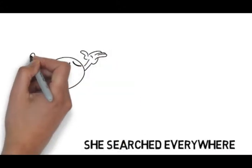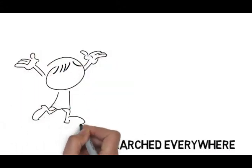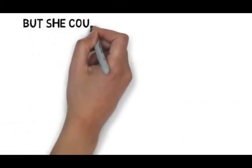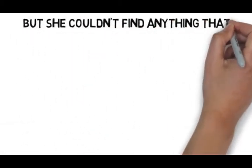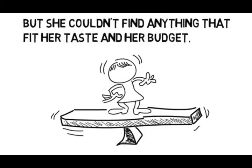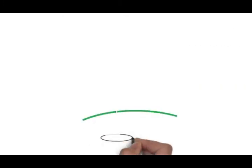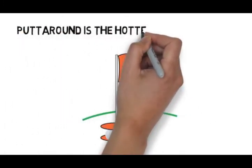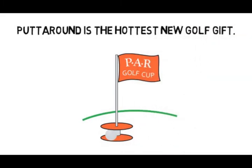The CEO of Ann Stone Golf shares your pain. She searched everywhere for a tournament prize that she would be proud to give at her husband's tournament, but she couldn't find anything that fit her budget and her sense of style, so she designed her own prize. Her husband's friends loved it so much that she decided to take the idea to market, and so the Putt Around was born. Putt Around is the hottest new golf gift.